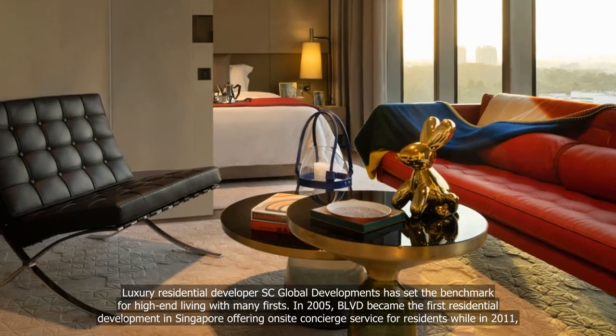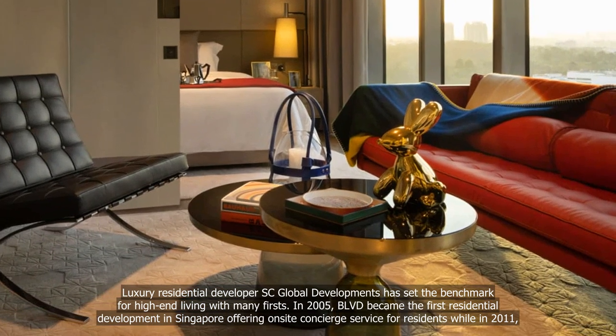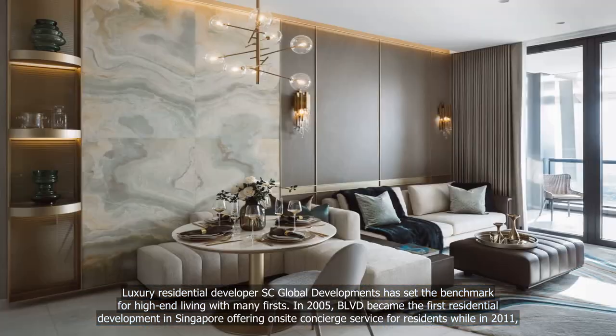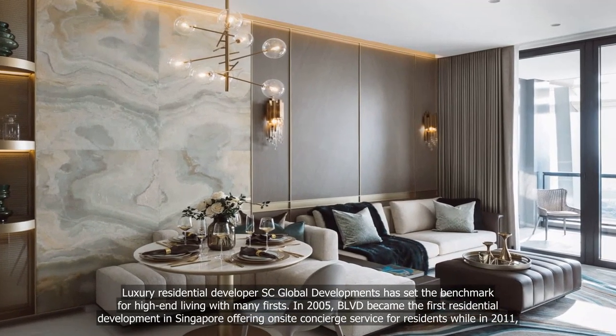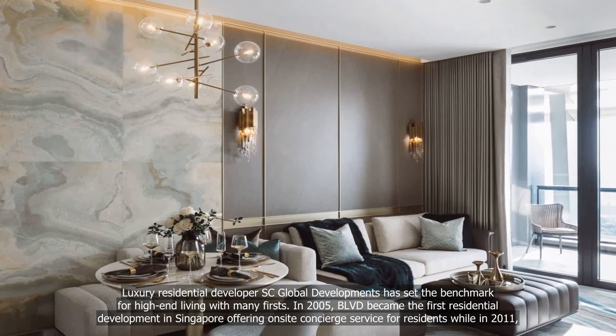Luxury residential developer SC Global Developments has set the benchmark for high-end living with many firsts. In 2005, BLVD became the first residential development in Singapore offering on-site concierge service for residents.